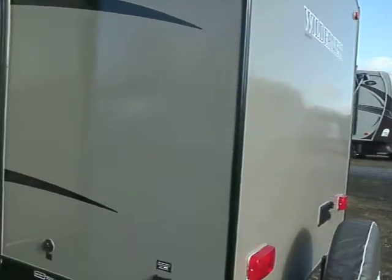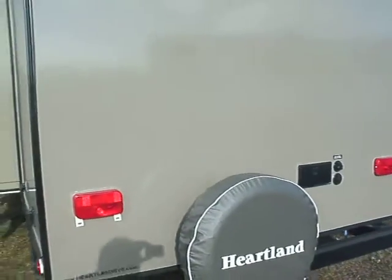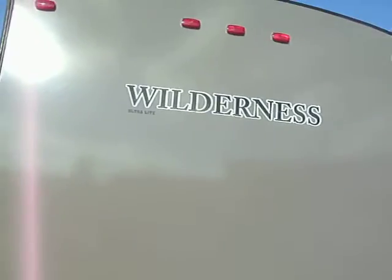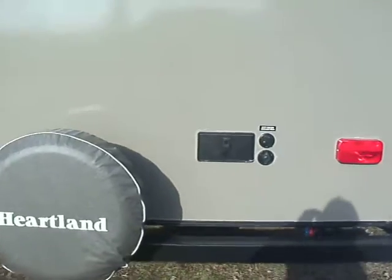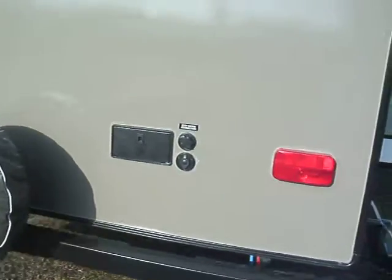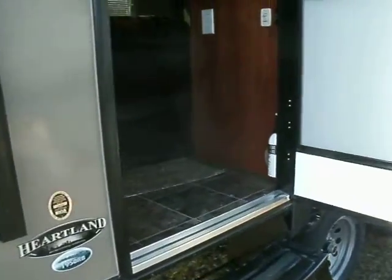It's a smaller unit for two to four people. If you just want a lightweight trailer, it still comes with things like an electric awning, electric stab jacks, your outdoor shower, your usual connections, and your usual creature features inside. Let's go take a look at that now.